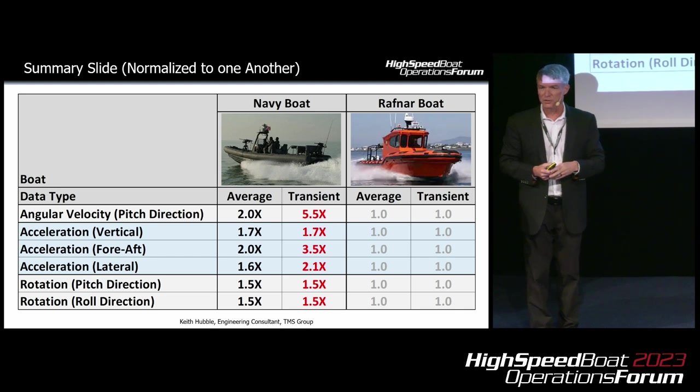For roll and pitch, we see a 50% increase on the Navy boat relative to the Rafner. Less rotation during a shock event is going to be better for the spine, making for a safer ride for the crew.